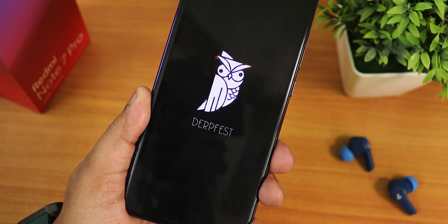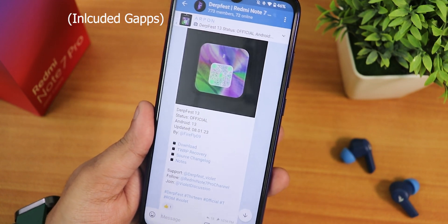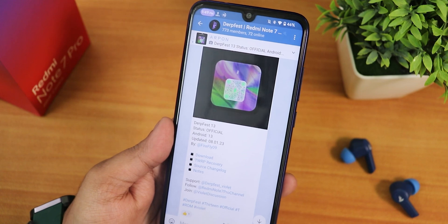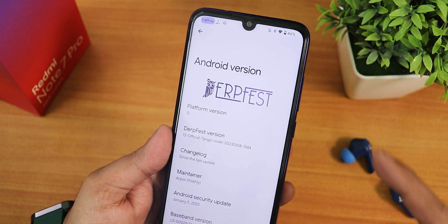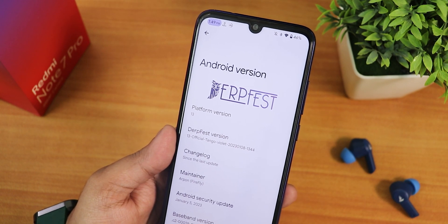What is up guys, this is Tito back with another video on the Redmi Note 7 Pro. Today I am going to be showing you the latest Derpfest based on Android 13. If you are wondering about the build date, this is the 8th January 2023 build. If I show you the about section, we have the Derpfest logo up top and the platform version shows as Android 13.